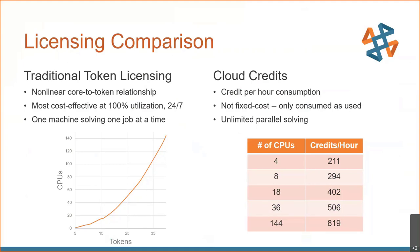For cloud credits, it's a little bit different. It's a credit-per-hour consumption model — you consume credits as you use them, and you have unlimited parallel solving capability. So you can run as many jobs as you want at the same time.